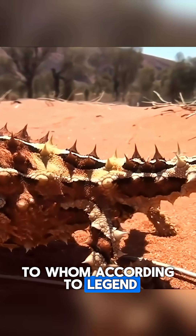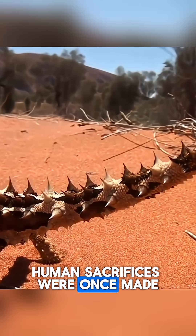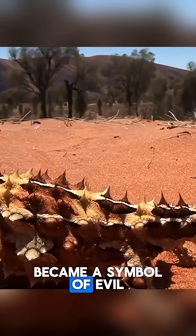According to legend, human sacrifices were once made to this deity. Over time, this name became a symbol of evil.